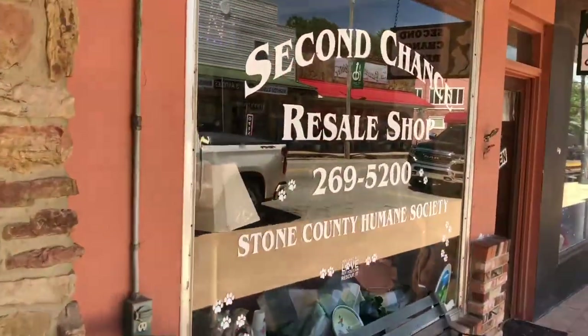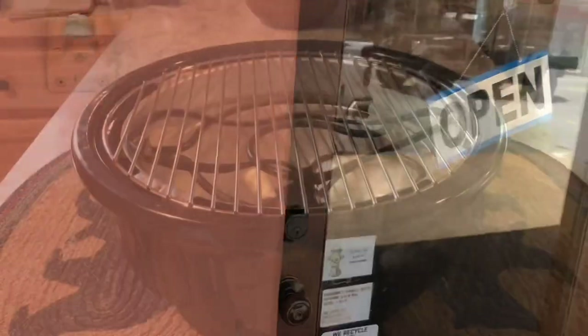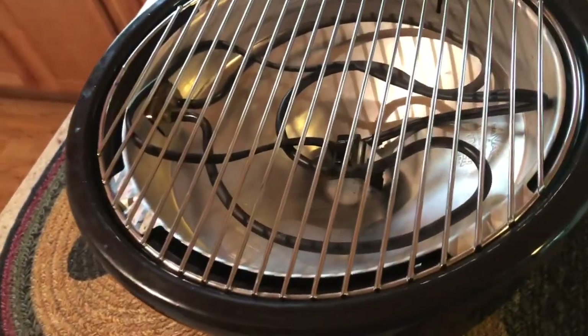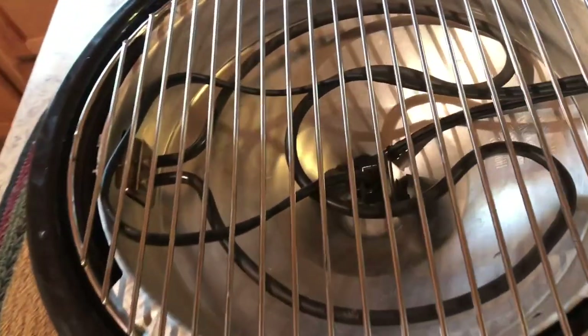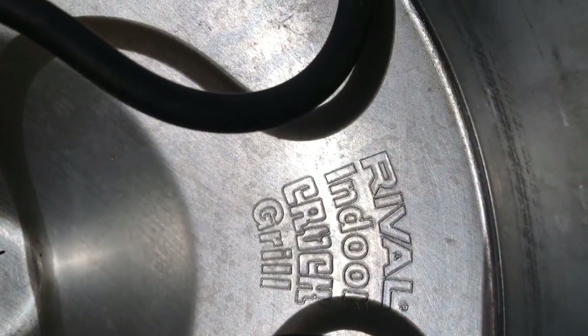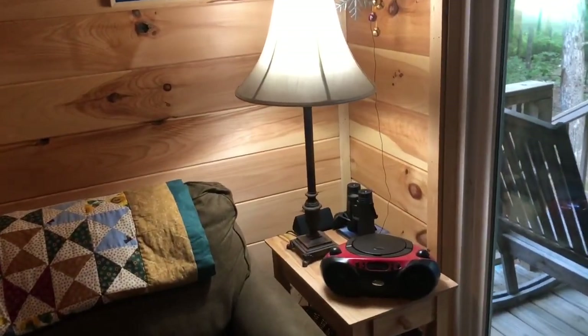The next shop we went into is another one of my favorites — it benefits the Humane Society. I didn't film in here because it's very small, but I got this indoor grill. It's a Rival Croc indoor grill and it was $4. I've used it a number of times — it's in great shape, looked like it had never been used, and works perfectly. I also got a lampshade for my $4 lamp, and the lampshade was $3.